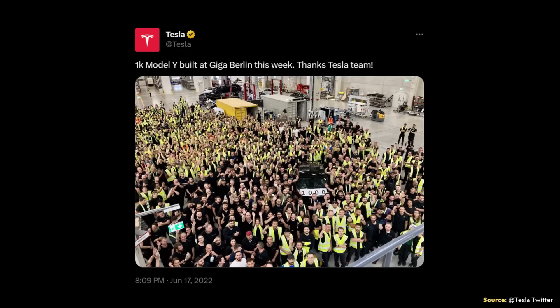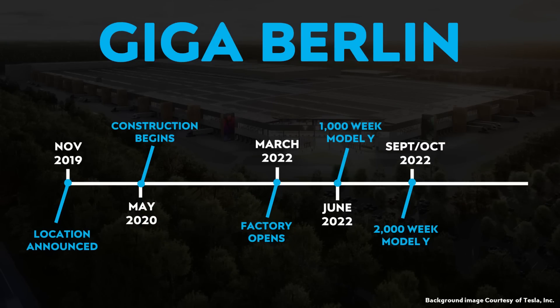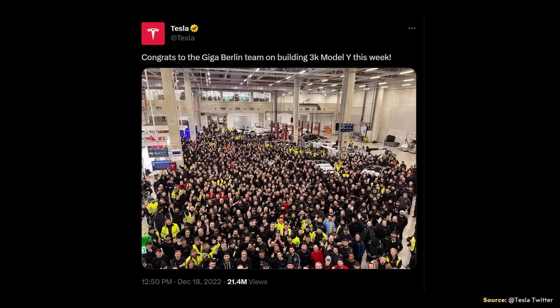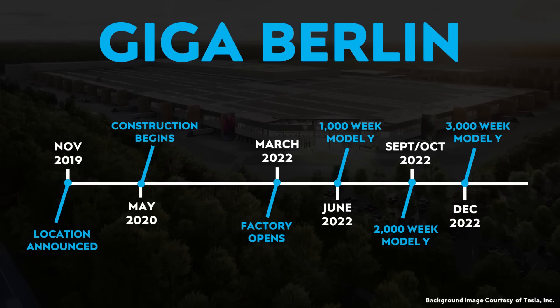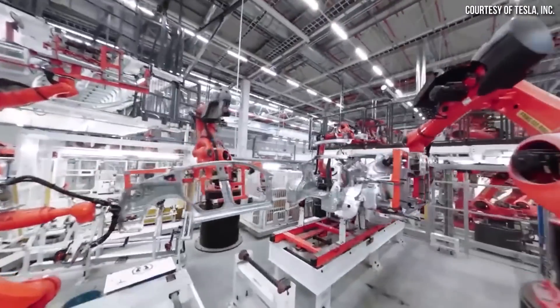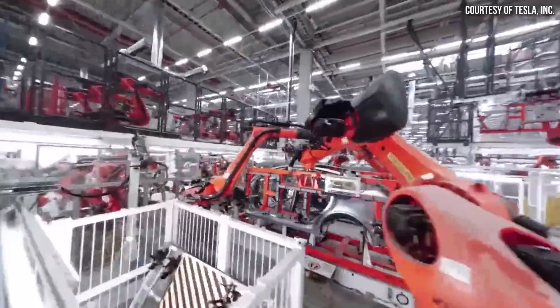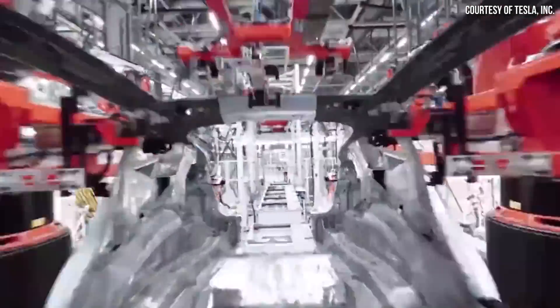For their next milestone, on October 1st, Tesla tweeted that they were able to achieve a rate of 2,000 Model Ys built in a single week. Then in mid-December, Tesla achieved a rate of 3,000 Model Ys being built in a single week. From a number of sources, Tesla has been aiming for a rate of 5,000 Model Ys being built per week, and they wanted to do that by sometime around early 2023, based on reports.